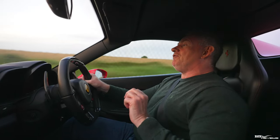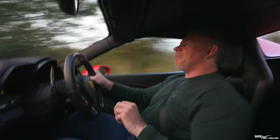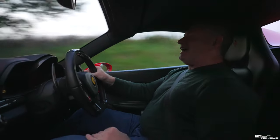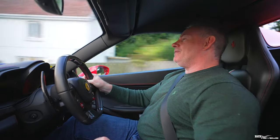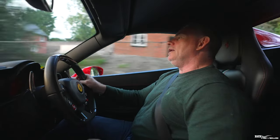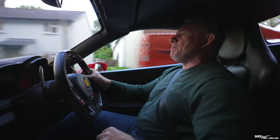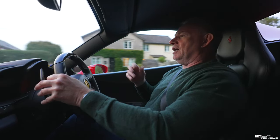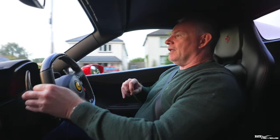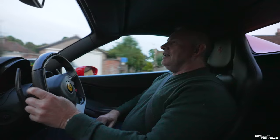Finally, to summarise: is the 458 the best modern classic Ferrari mid-engine supercar? I think you've got the gist by now. In my opinion, yes — in spades. That's why so many people stick with the 458 or choose to purchase it rather than the downstream cars: the 488, the F8, and the 296. There's a very good reason for it.